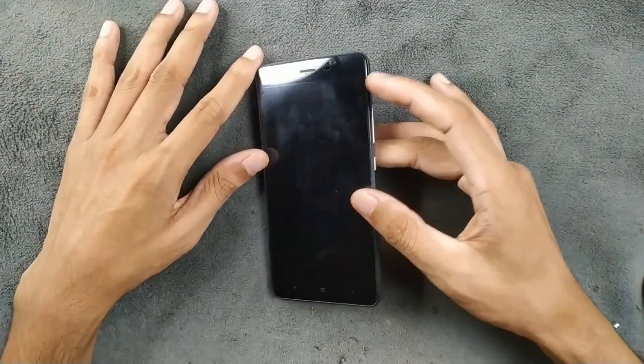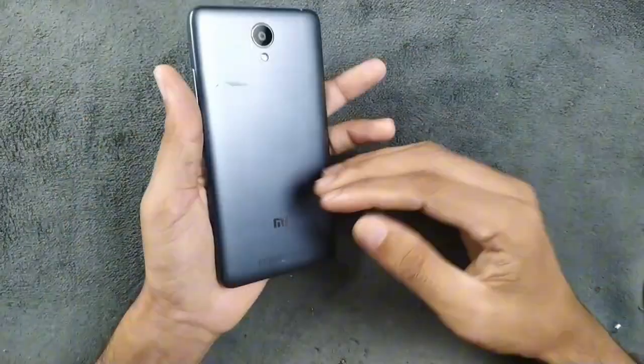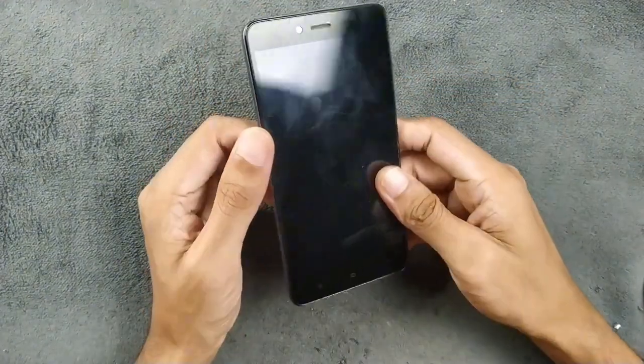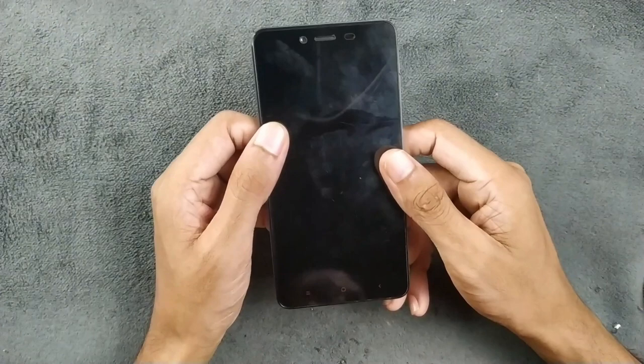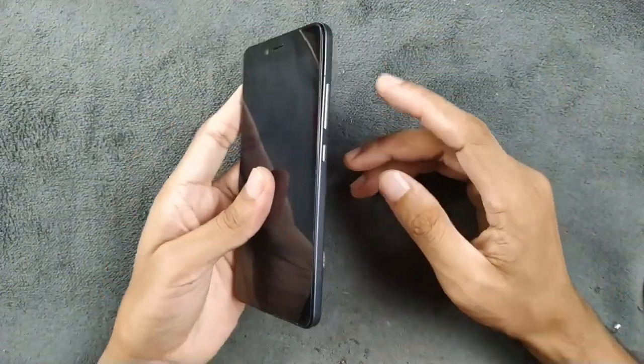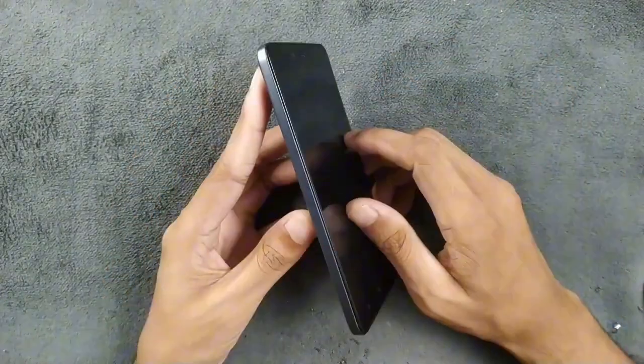First of all, let's talk about the design and build quality. The device is very lightweight and it still looks good — it actually looks like a modern phone, although it was released back in 2015. On the right-hand side we get volume rockers and a power button; on the left-hand side, nothing.